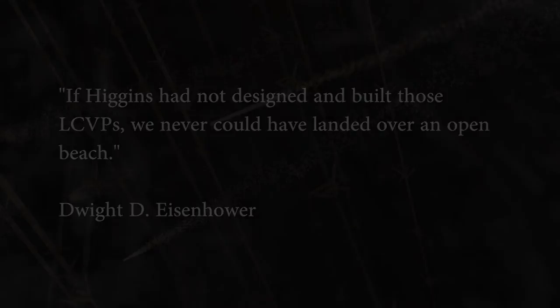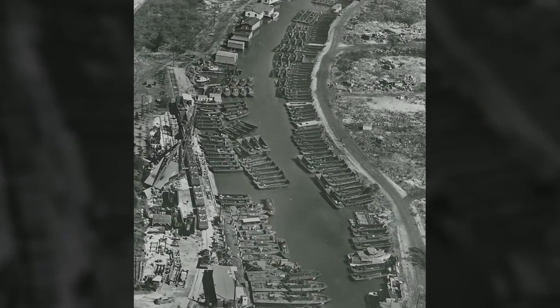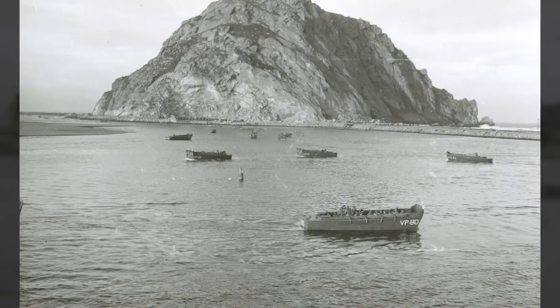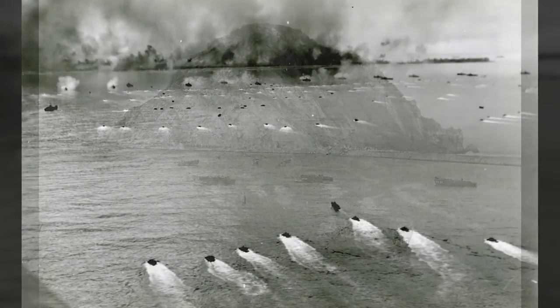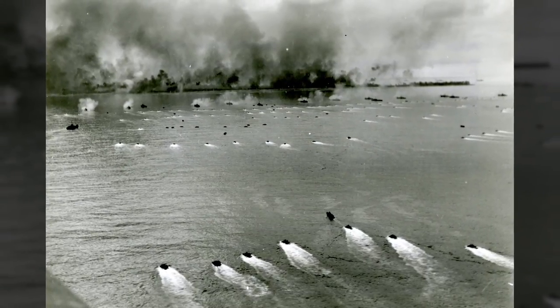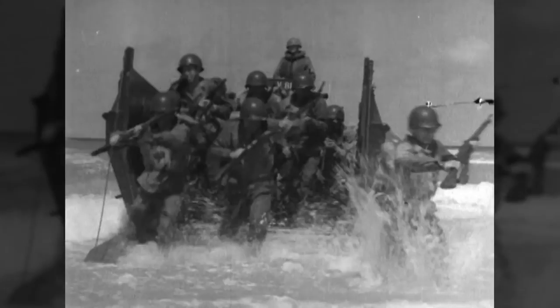Over 20,000 LCVPs were produced, and over 98% of the craft in the Navy were Higgins-designed — many built by Higgins himself, though other plants also used his designs. Thus the vast majority of vessels in the Navy were Higgins boats, culminating in the development of the LCVP, which General Eisenhower pointed out was one of the most important Allied inventions of the war.